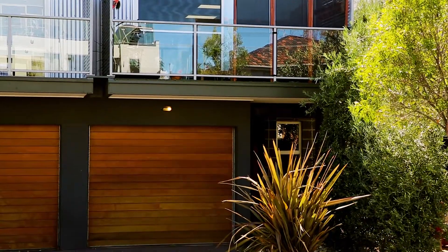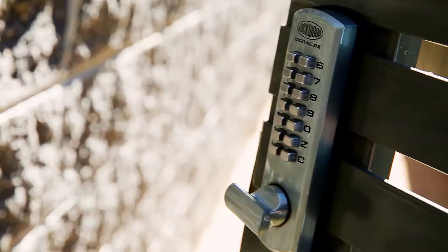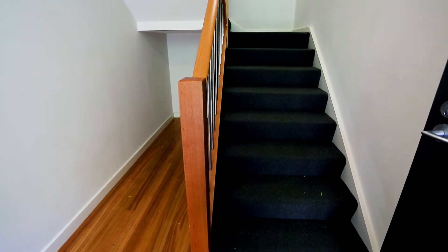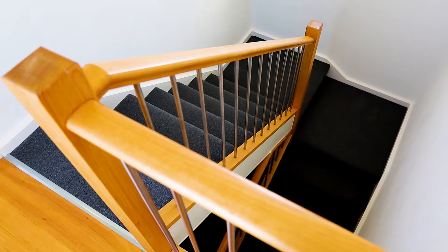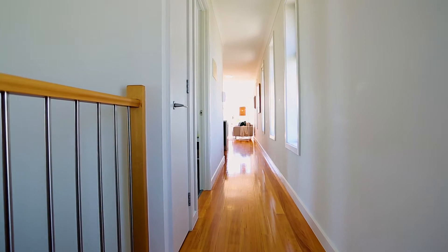Stepping through the private secure entrance of this boutique building of only five, the bespoke townhouse feel of this development is apparent from the moment you enter. Greeted by a welcoming foyer, ideal for storing bikes or a pram, then ascending the stairs to the entire floor — near 100 square meter penthouse come town residence.